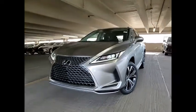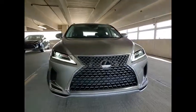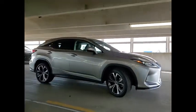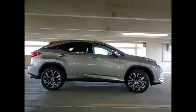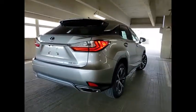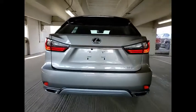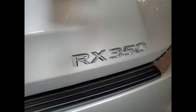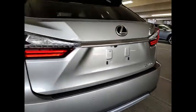Stop by and take a look at the 2021 RX350. The RX350 offers a driver-inspired design and intuitive technology that puts you in total control of your interior. Paired with a spacious cargo area and a powerful V6 engine, the RX350 continues to offer the best combination of powerful performance and interior luxury in its class.